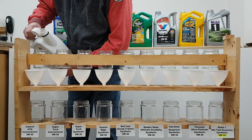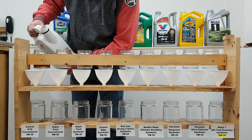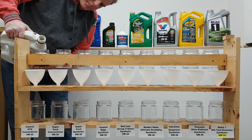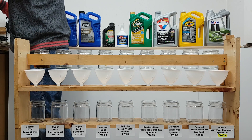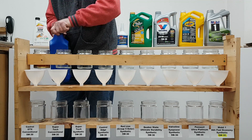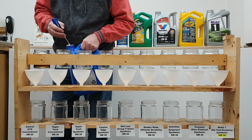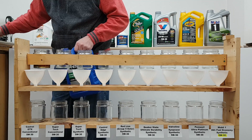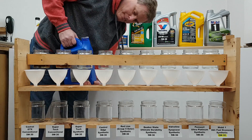In this test I have 7 synthetics and 2 conventional oils. Two of the synthetics were also used in the first test: the Castrol Edge and the Pennzoil Ultra Platinum. The reason I included those two oils is that they serve as the control group for visual comparison to the first test. The Castrol Edge was the slowest flowing oil and the Pennzoil was the fastest. Since this test is visual only and I'm not using any timer or stopwatch, the comparison is judged by watching the pour rate into the jars.